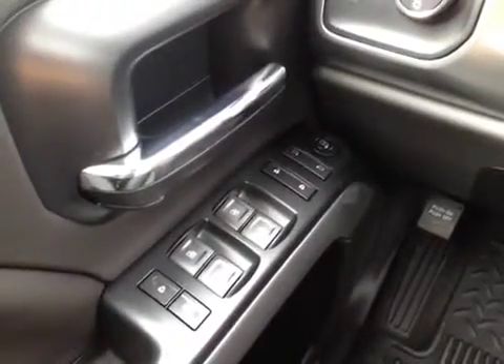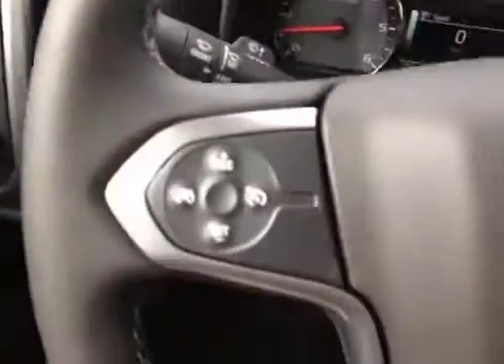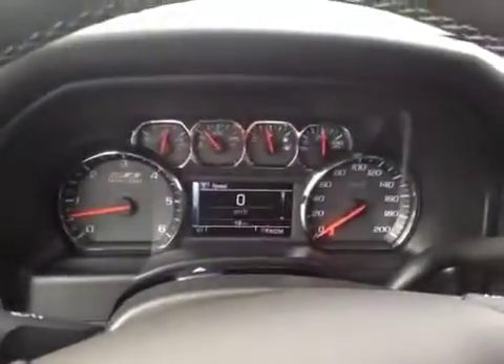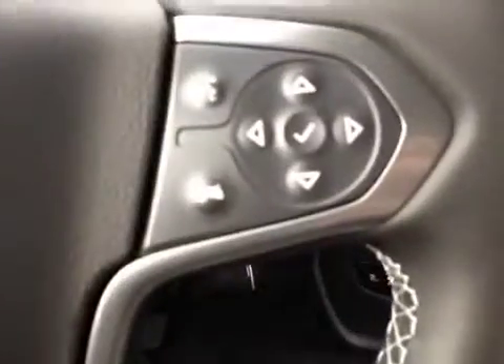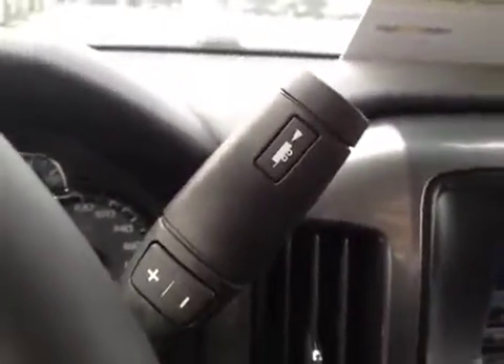Let's look at the inside. The inside has power locks and power windows, trailer brake and four-wheel drive option, steering wheel cruise control, digital and analog odometers and gauges, Bluetooth and stereo steering wheel controls, and a manual option for greater towing capacity.